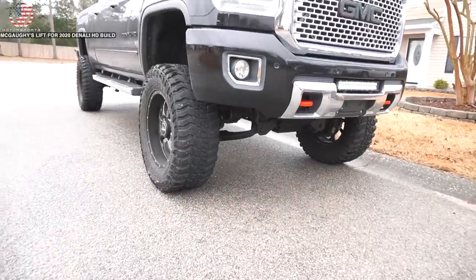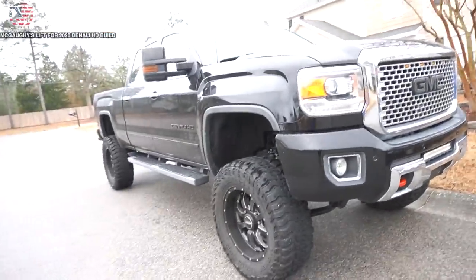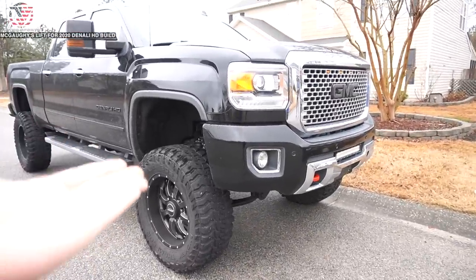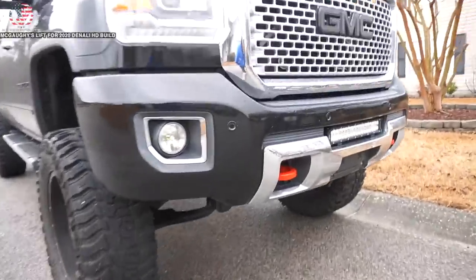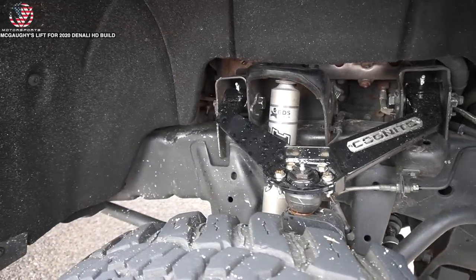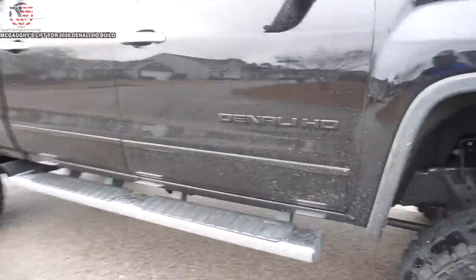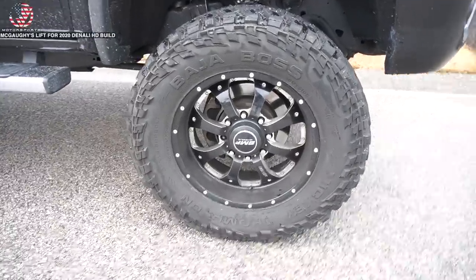Starting with suspension - it's got the BDS six and a half inch lift, apparently turned up to about seven inches. I'll be really curious to park this truck next to mine and see the size difference. BDS lift upgraded the control arms to Cognito, has the Fox 2.0 shocks, and Denali badging blacked out.